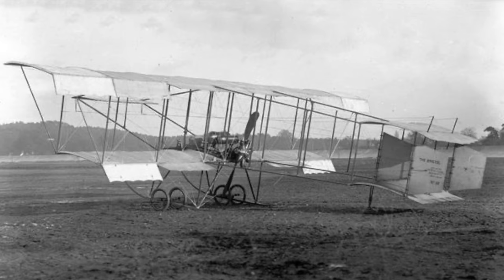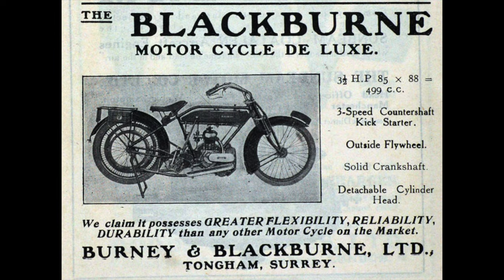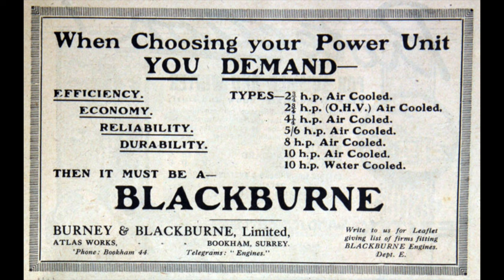In 1912, Harold Blackburn helped establish a motorcycle manufacturing business with C.S. and E.A. Burney. When the first machines were successful, the business was incorporated as Burney and Blackburn Limited, though the motorcycles and engines continued to be known as Blackburn. Harold was given a motorcycle and sidecar which he later used to promote flying displays in Yorkshire.